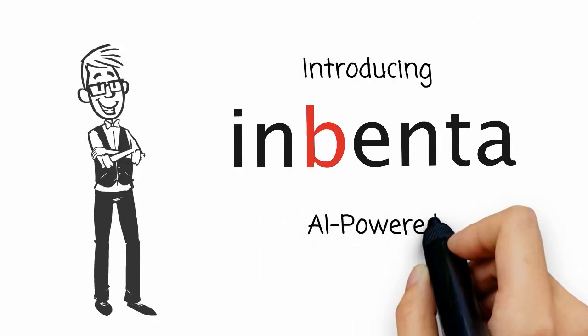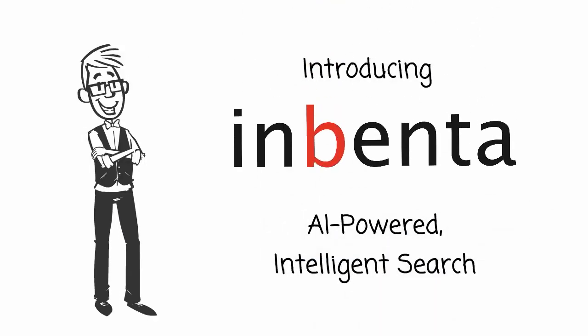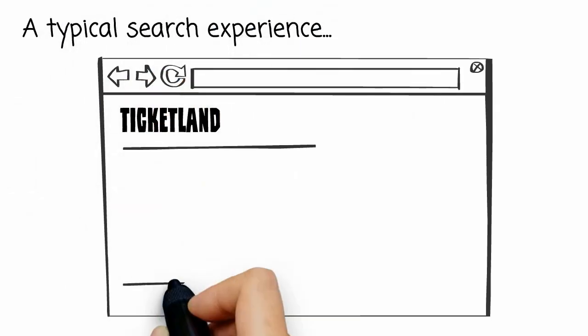Introducing Inventa, an AI powered intelligent search for your website. Here's how it works.